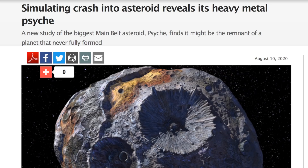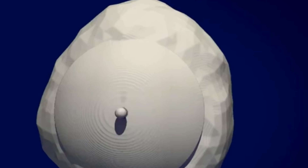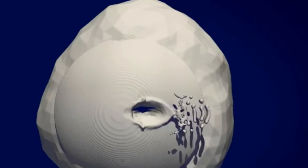Up next, we're out at the largest asteroid of the main belt — a metallic asteroid they hope to visit in a few years. They say it's the remnant of a planet that never formed, or perhaps was destroyed, and either way they are attempting to figure out how some of its craters formed.